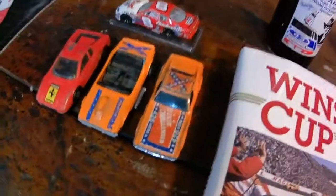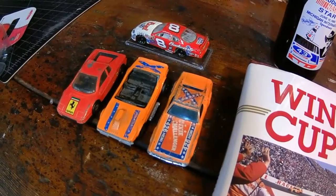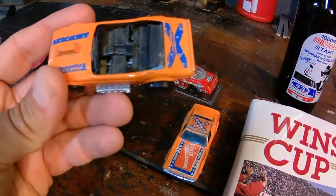Sometimes you have to bundle cars up to get them for the right price. I was not interested in this Ferrari Testarossa but I was interested in this Matchbox Rebel Rouser.